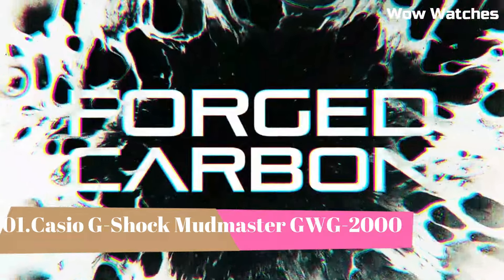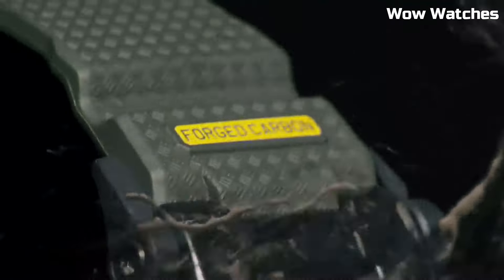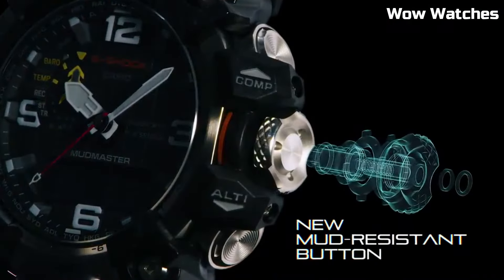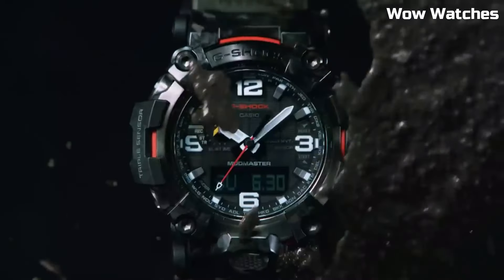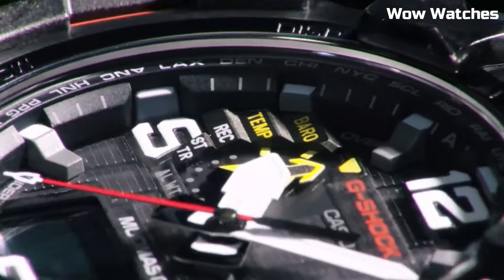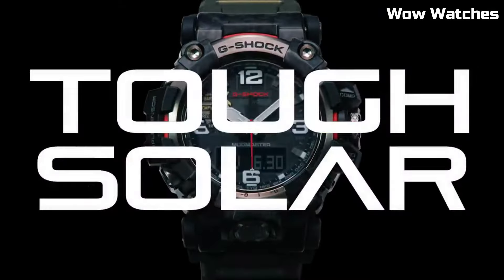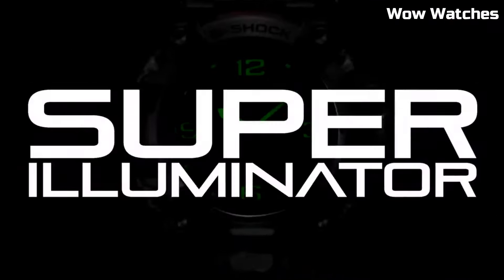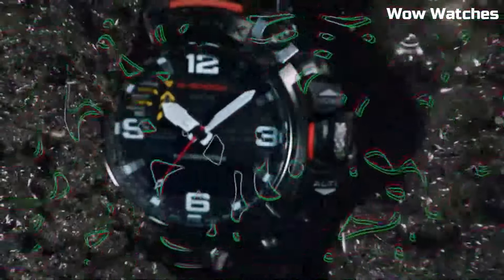Number 1: Casio G-Shock Mudmaster GWG-2000. This watch is designed for those who work or play in extreme conditions. It is part of the G-Shock Mudmaster series, which is known for its excellent resistance. Designed for dust, mud, and other harsh environments, the watch features a durable and shock-resistant construction built to withstand the toughest conditions. It is also water-resistant up to 200 meters, making it suitable for swimming and snorkeling.